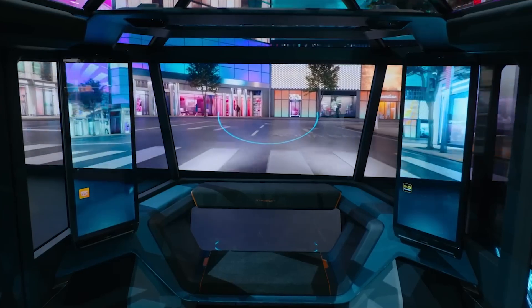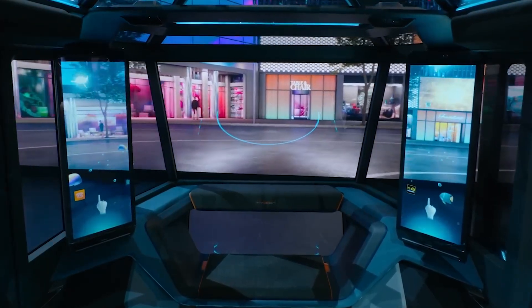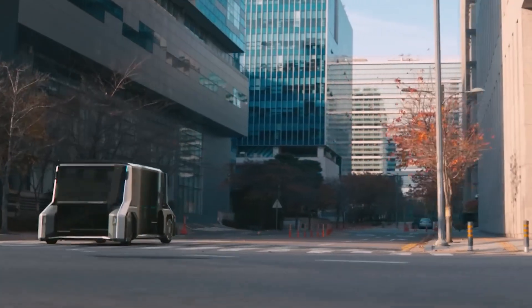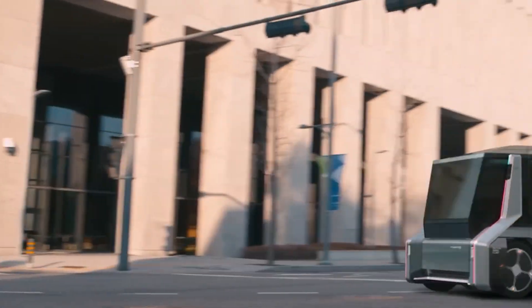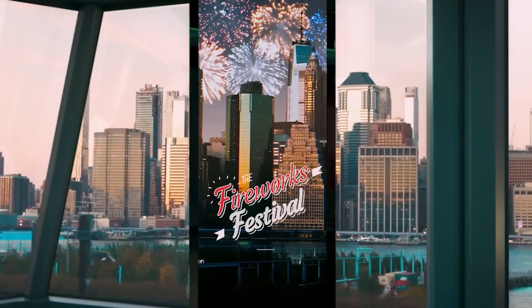The M-Vision TO dazzles with its sleek design and glass panels that display real-time information like stops and directions. Meanwhile, the M-Vision HI steps it up with larger, comfortable seats, entertainment-ready windows, and in-vehicle online shopping capabilities.